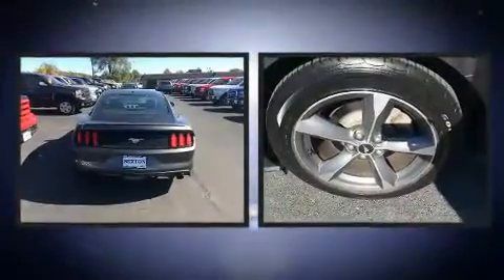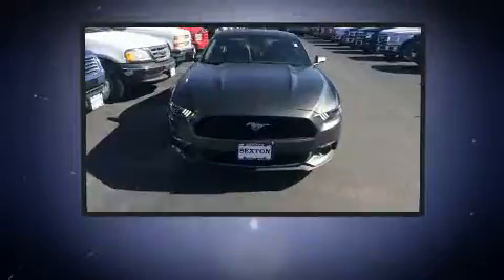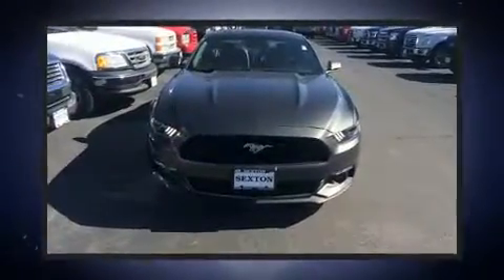It's equipped with tons of terrific amenities, but it won't break your budget, like power windows, mirrors and seats, speed-sensitive wipers, a trip computer, and air conditioning.